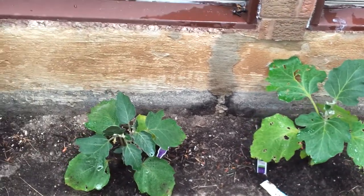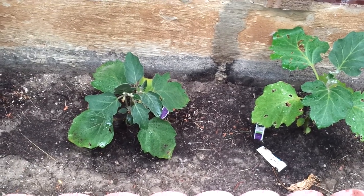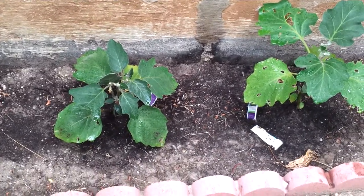About the end of May is when I put them in, and now it's about mid-July, so they're doing great — about a month and a half of growth.